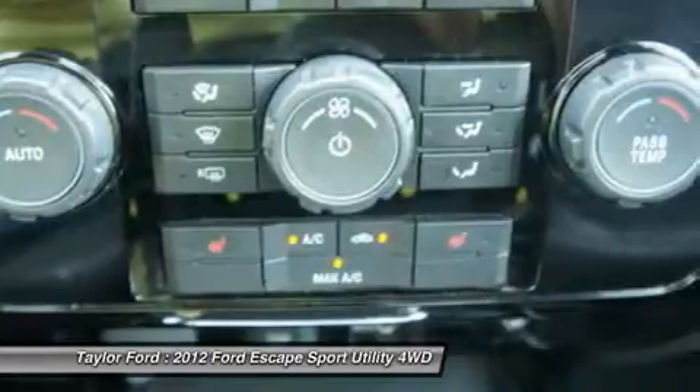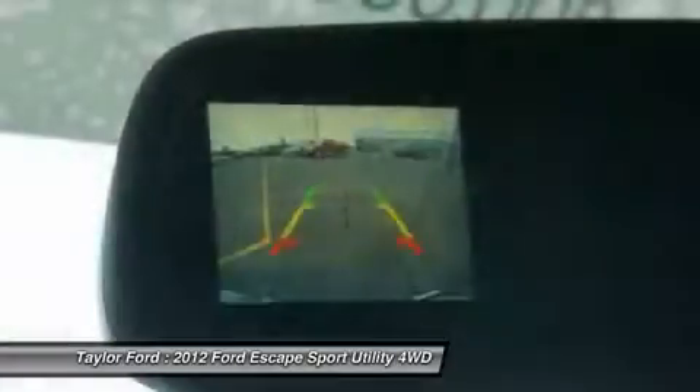Airbags, dual airbags, alloy wheels, Homelink garage door opener, power steering.